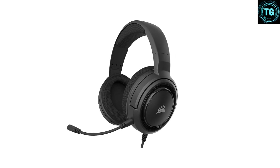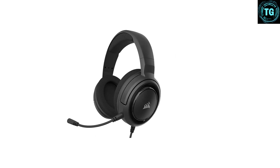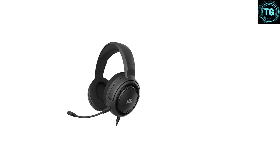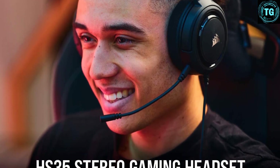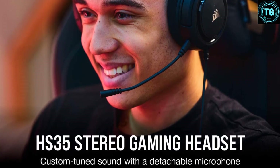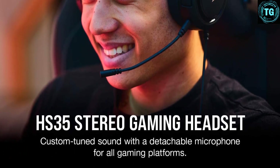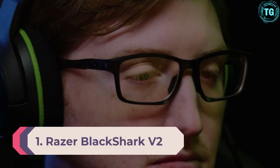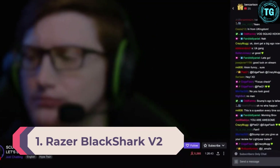In our testing, the Corsair HS35 proved snug without being uncomfortable after several hours of play, and tough enough to withstand being pulled on and off without too much care and the occasional accidental fall or bump. Memory foam ear cups with adjustable sizing combined with lightweight construction provides the comfort needed for hours of gameplay. On-ear volume and mute controls let you adjust on the fly.